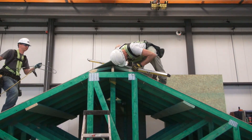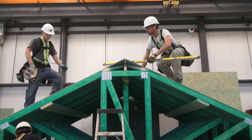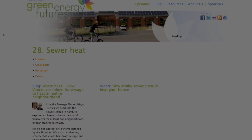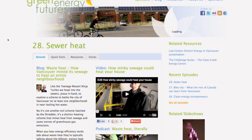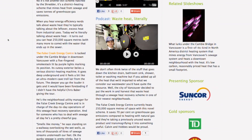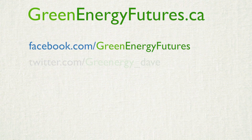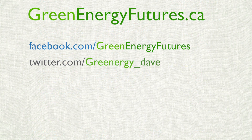Landmark is definitely moving the bar up on home energy efficiency, and it's the environment and the homeowner's pocketbook that will benefit. To learn more about Landmark's net zero plans and their innovative house factory, and to see photos, head to greenenergyfutures.ca — we'd love to hear from you. Check out our Facebook page or send us a tweet or email. Thanks for watching. For Green Energy Futures, I'm David Dodge.